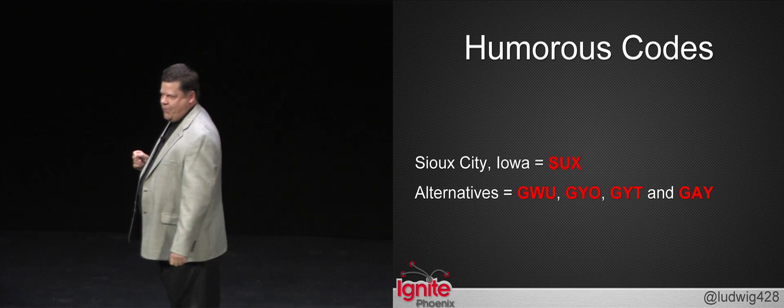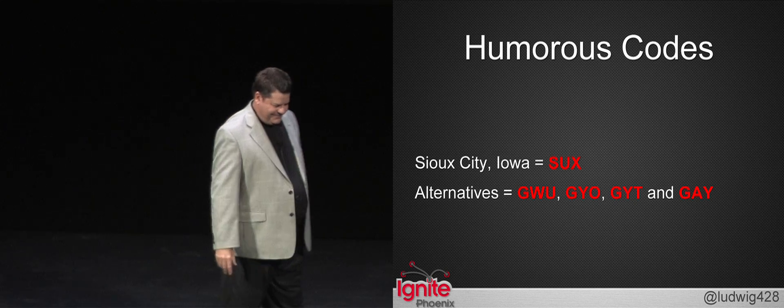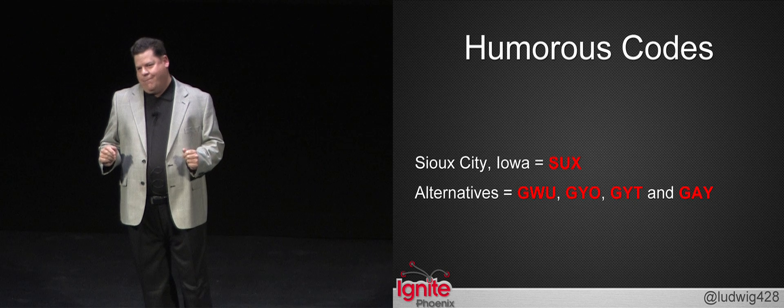The city code for Sioux City, Iowa is S-U-X. The mayor tried to petition IATA for a new set of codes, but the codes they offered weren't any good. So they had an image problem on their hands.